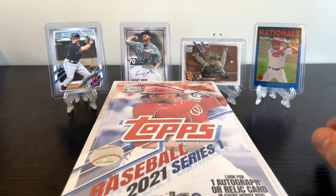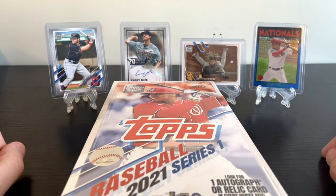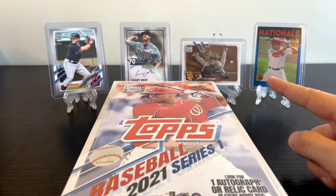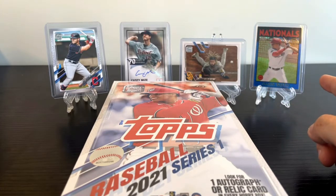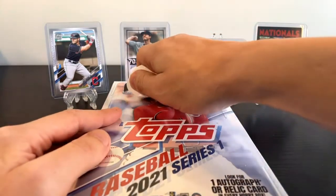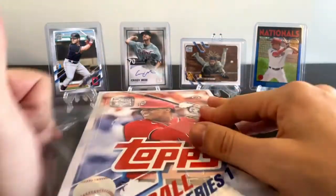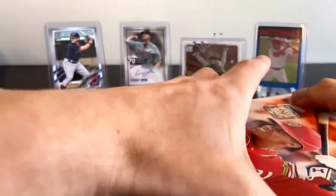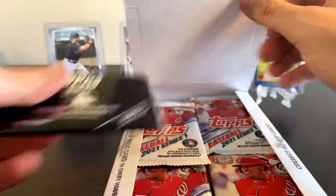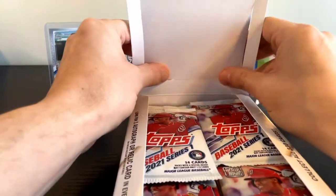Those were some of the hits on the first box I opened up. There's that Jake Bauer silver numbered card, the Casey Mize 70 Years of Baseball autographed rookie card, the Fernando Tatis short print, and that Juan Soto Topps Chrome blue out of 150 that we got in the silver pack. Let's get opening and see if we can have a little more success than we did last time.